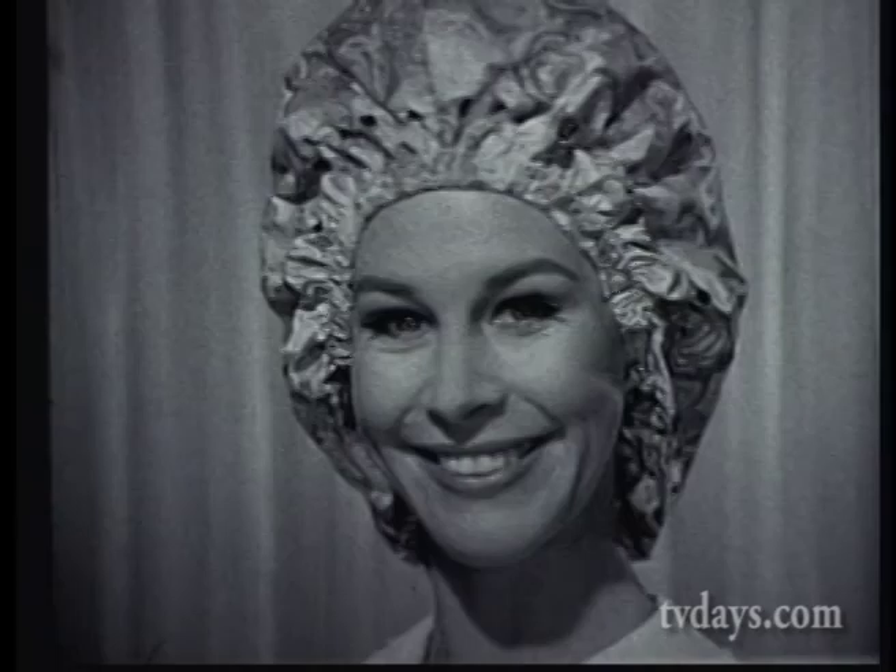Lady Sunbeam also makes a salon-type hair dryer, plus portable hair dryers for every budget, with prices starting under $15. Remember to ask for a hair dryer by Sunbeam.